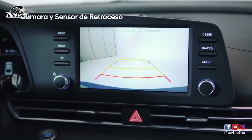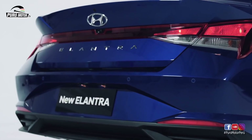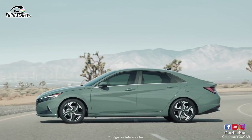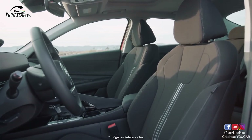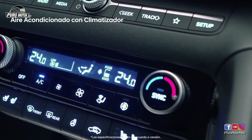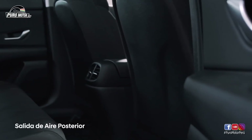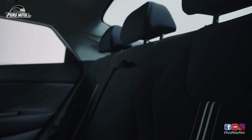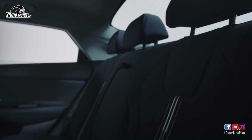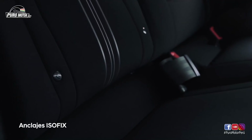Esta nueva versión viene con cámara y sensor de retroceso, el accesorio perfecto para que puedas estacionarte sin ningún problema. El new Elantra está diseñado para que todos vayan cómodos y frescos; tiene un sistema de aire acondicionado con climatizador que cuenta con una salida de aire para los asientos posteriores. En la segunda fila también encuentras asientos ajustables 60-40 y, para llevar a los pequeños seguros y cómodos, anclaje Isofix.